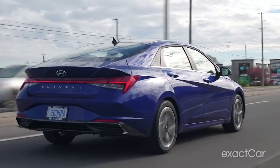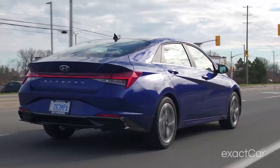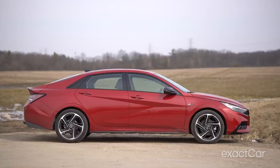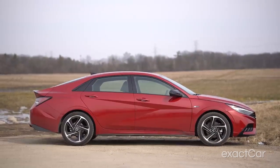Let's go back to that N-Line for a second. Think of it as like a BMW M Series — you have an M Sport package on a 3 Series, but that doesn't necessarily make it an M. The same goes for an N-Line and an actual N when it comes to the Hyundai Elantra.